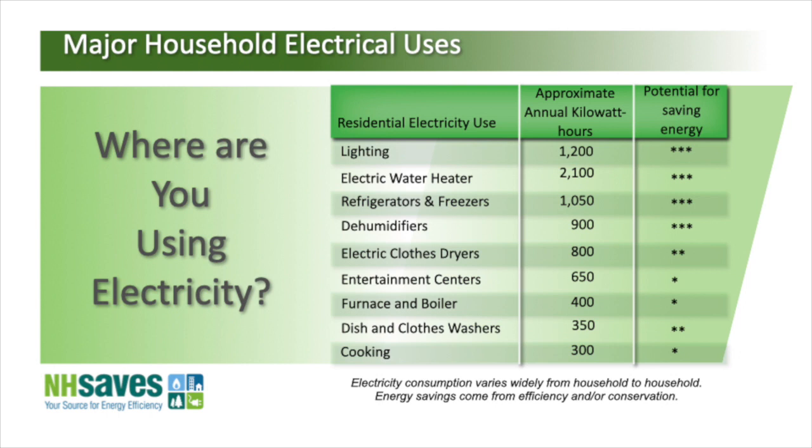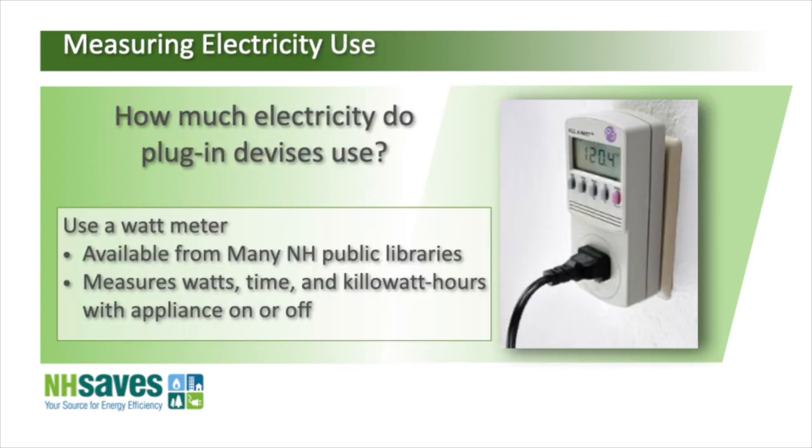Storing hot water like that is going to be more and more a thing of the past. If you're trying to do some sleuthing and figuring out what's using electricity, you can get a device — I think your library may have one — where you can plug something into it, do a little math, and figure out how much does my TV use, how much does my lamp use, my toaster, my vacuum cleaner. They're only about 30 to 40 bucks, but libraries often have them free from a grant a few years ago.